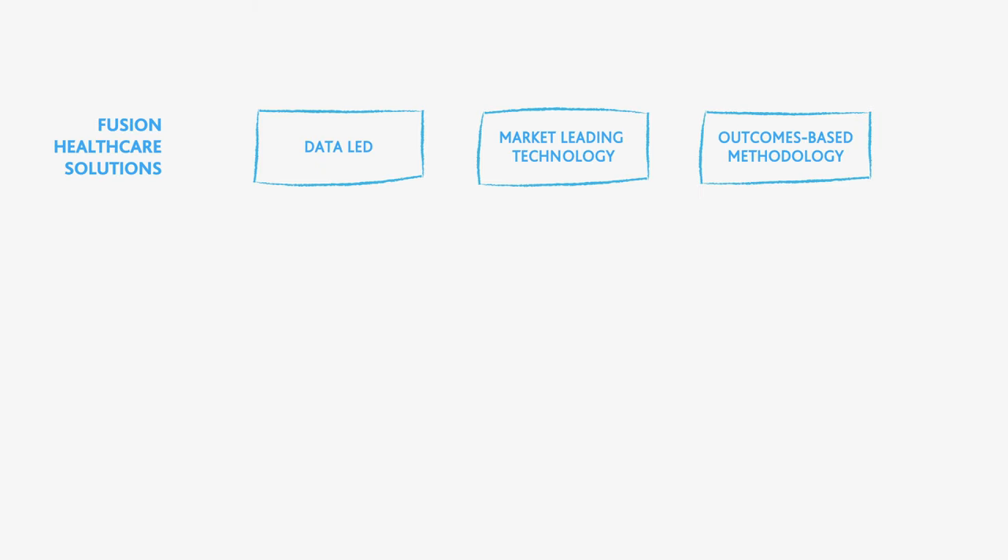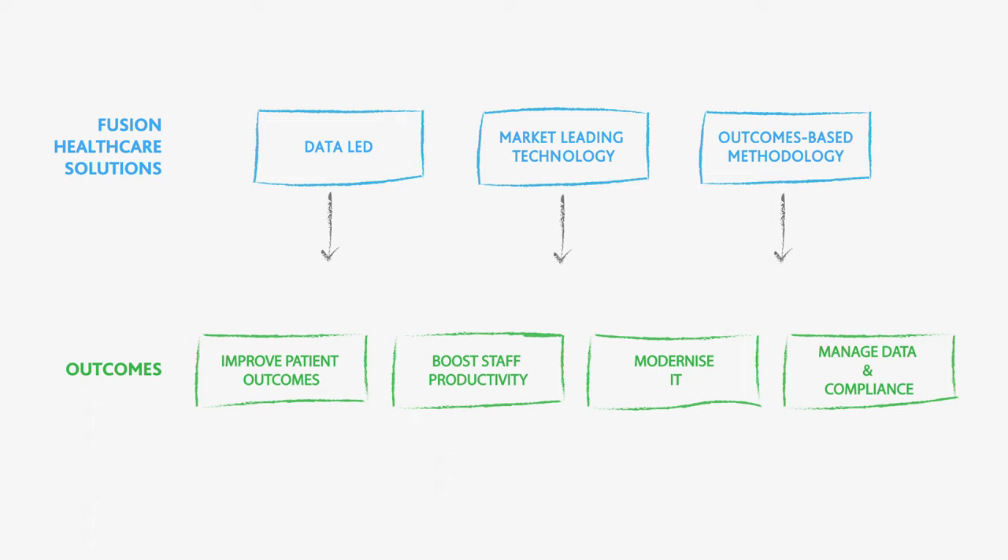Unlocking this value from healthcare is a top priority for CIOs as the industry enters an era of consumer engagement, precision medicine, and personalized health. To address these, Fusion and BMC have combined their market-leading technologies, outcomes-based methodologies, and accelerated content to streamline, integrate, and automate disjointed processes, enhancing staff and patient experience while supporting cybersecurity initiatives.